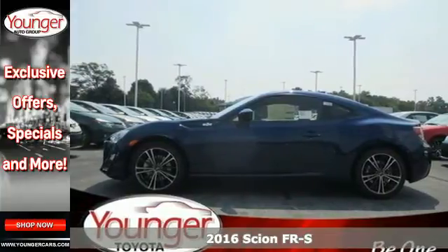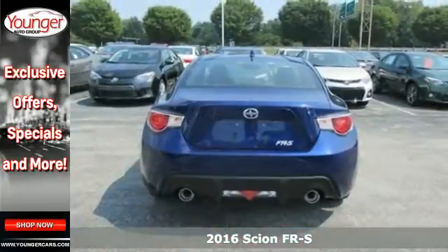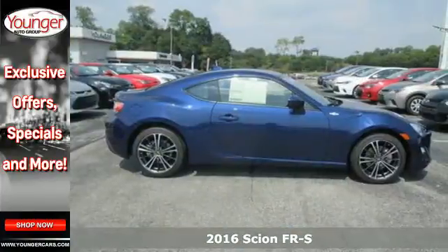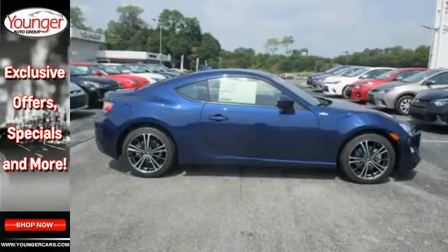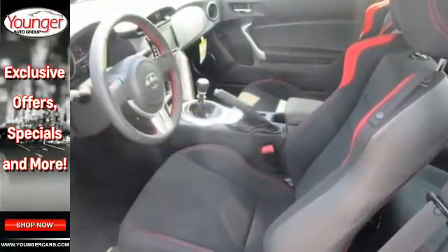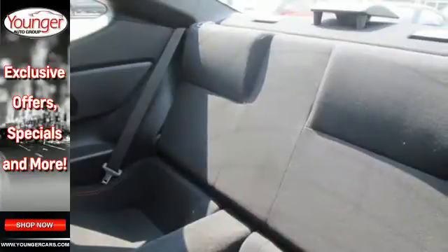Here's a 2016 Scion FR-S. This is a perfect example of what a sports car truly should be. It is balanced, extremely nimble, and most importantly, fun to drive. The 2.0-liter 4-cylinder boxer engine was engineered to excite, providing 200 horsepower.